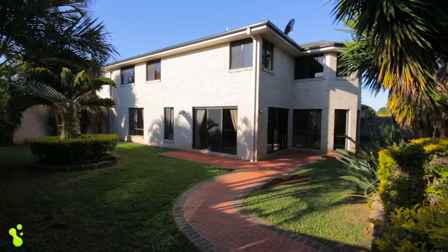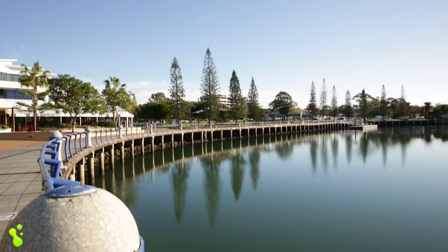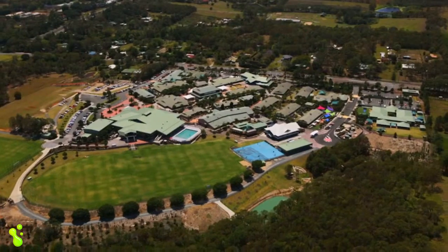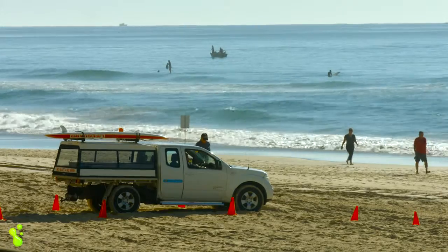What a fantastic place to live. We're not far from Raby Bay — only 10 minutes away to the waterfront. There's all the great shopping, not to mention all the fantastic schools we have in the Redlands. And of course, half an hour away is the Gold Coast down the road.